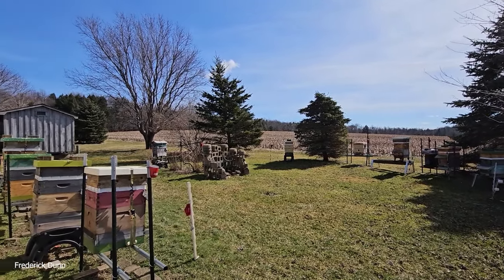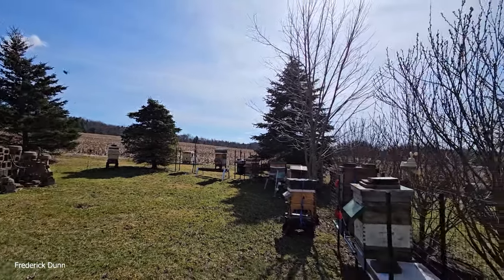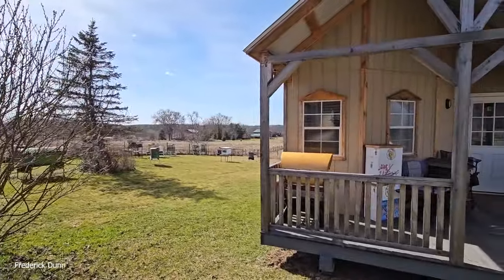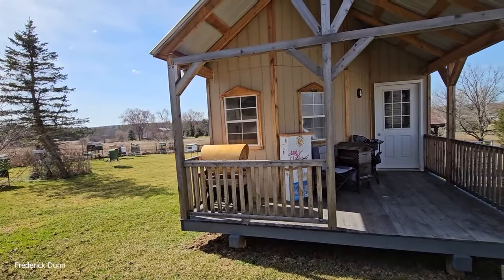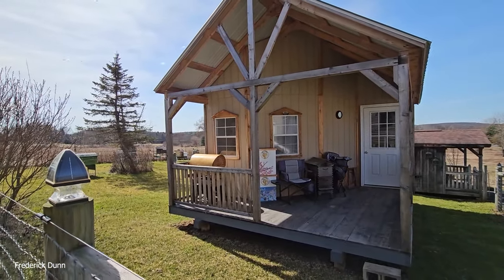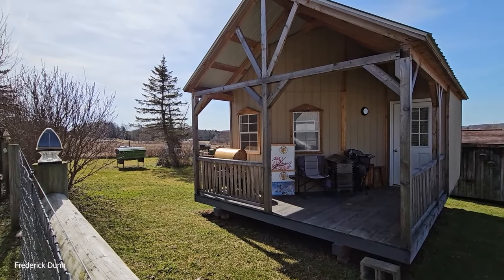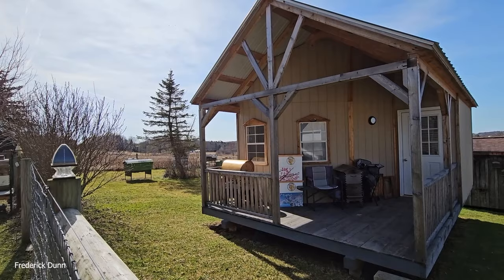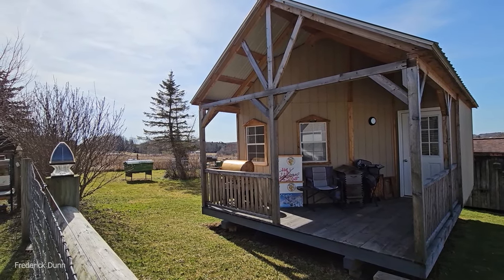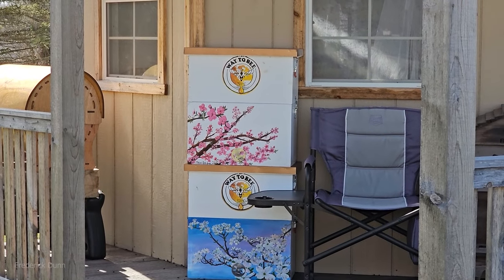34 colonies of bees made it through winter. We have two losses. We went into winter with 36 colonies and this is where we're at today. As I said, we're going to be in trouble — too many bees, too much going on. The supervisor Quinn is coming later; I'm sure he'll want to look into a hive when he gets home from school. Thank you for watching. I hope you're having good fortune with your bees this year. I'm Frederick Dunn, and this is the Way to Bee.